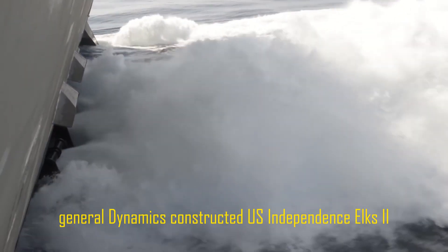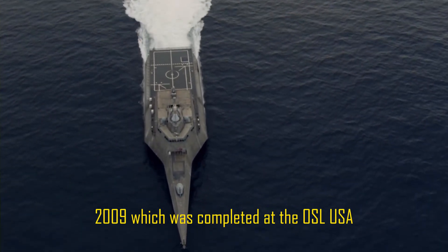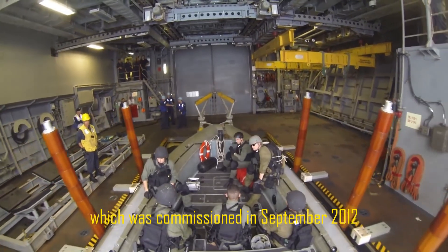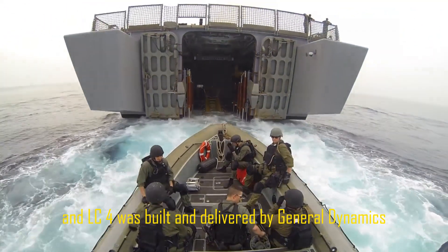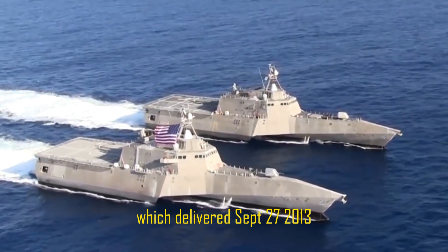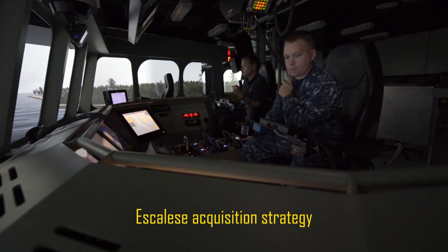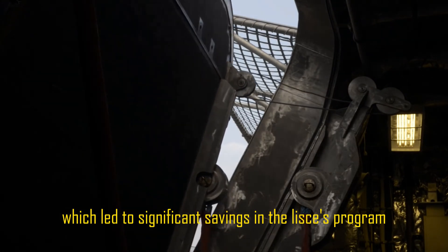General Dynamics constructed Independence, LCS-2. The Navy received the vessel on December 18, 2009, which was completed at the Austal USA shipyard in Mobile, Alabama. Additionally, USS Fort Worth, which was commissioned in September 2012, was built and delivered by Lockheed Martin, and LCS-4, the future USS Coronado, was built and delivered by General Dynamics, delivering September 27, 2013. A highly successful competition and strong industry reaction were the results of the Navy's acquisition strategy to down-select to a single design in 2010, which led to significant savings in the LCS program.